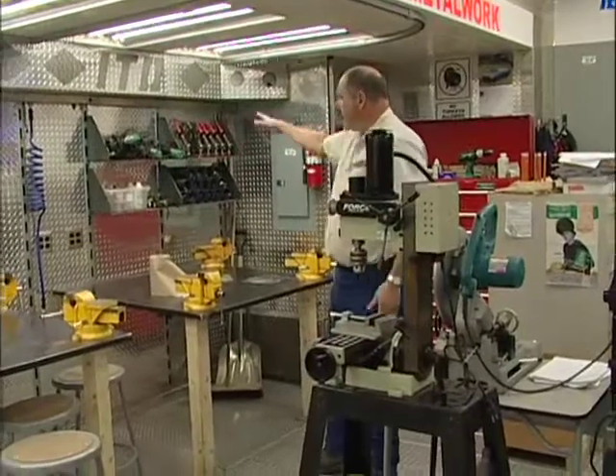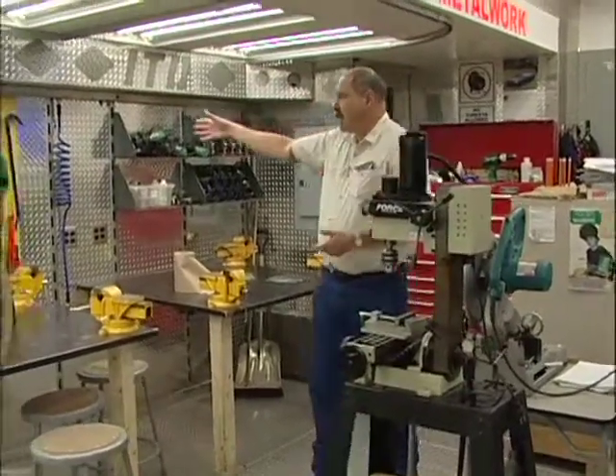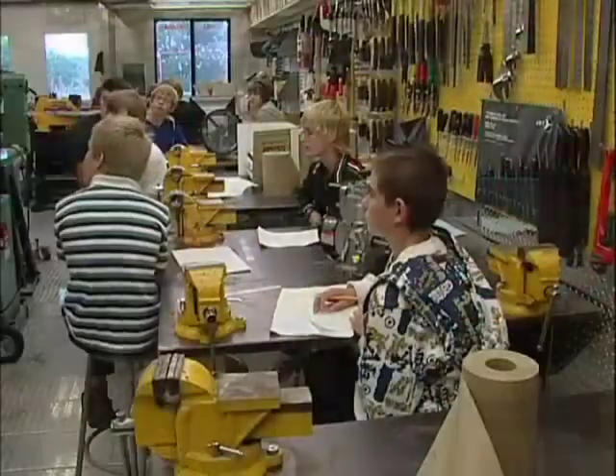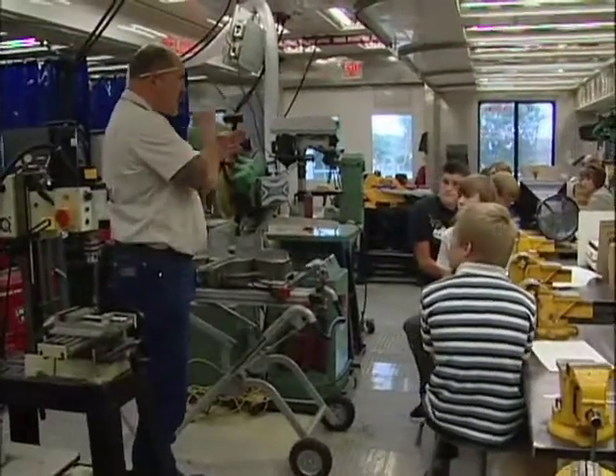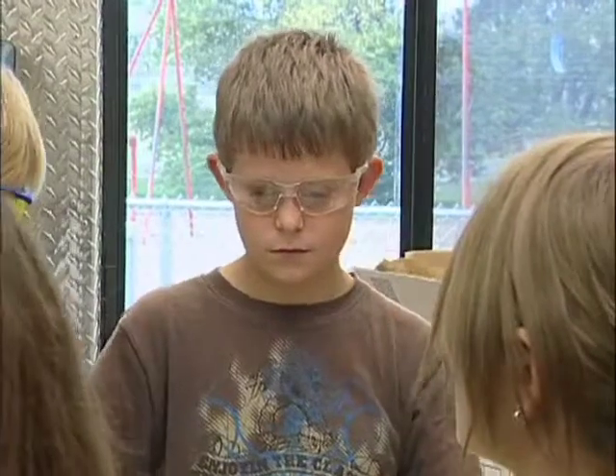We also have some safety equipment over here — eyeglasses, different metal equipment, hand tools, things like that. The whole idea by having this, because it is quite an expensive operation, is to show the kids career possibilities.